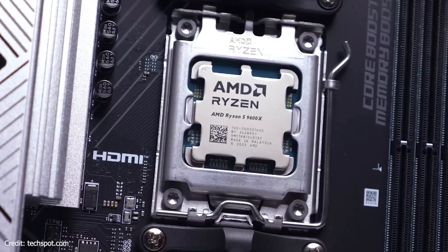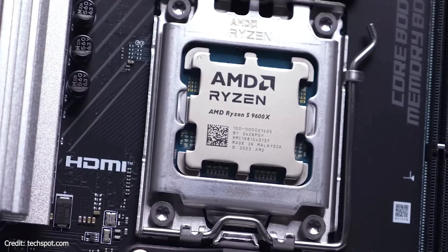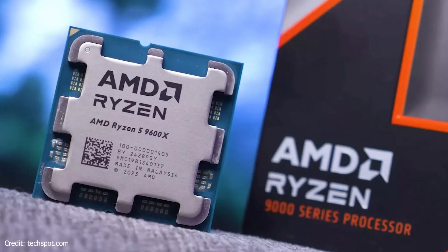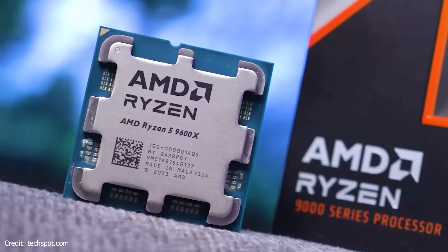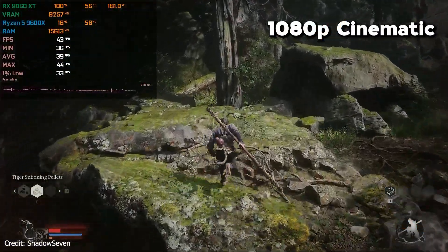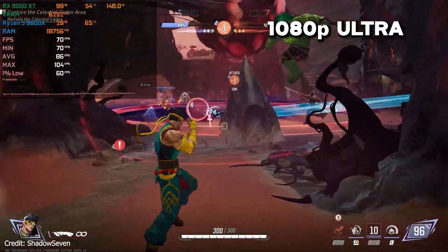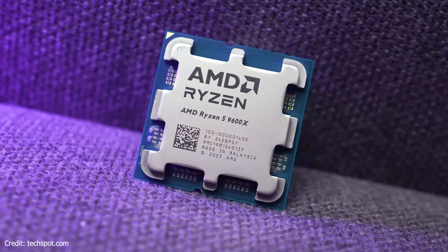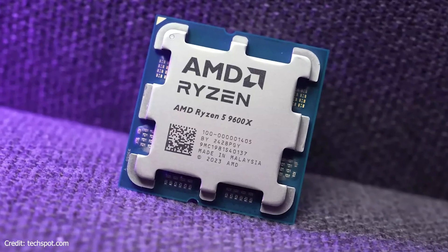And then there's the Ryzen 5 9600X. This one's newer and built on Zen 5, and it's just faster — better single-core, higher boost clocks, and overall the best option if you want the smoothest gameplay, especially for competitive 1080p. It's a bit more expensive, but if you want something that feels fresh and future-proof, this is the one to grab.